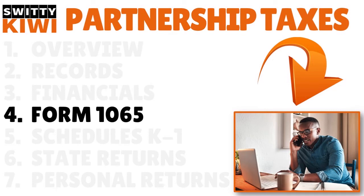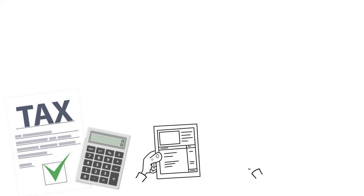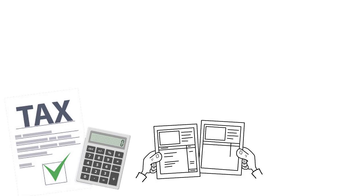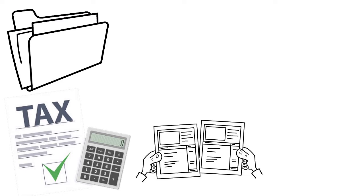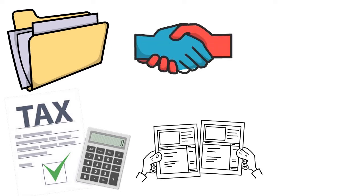Let's talk about Form 1065. Every partnership in the United States must prepare a federal partnership tax return on IRS Form 1065. On this form, you will be asked to provide the partnership's total income or loss. You will list deductions such as salaries, guaranteed payments to partners, rent, repairs, taxes, depreciation, and employee benefit programs, among other things. Your partnership's total income minus deductions results in ordinary business income. You will also need to fill out several Form 1065 schedules.